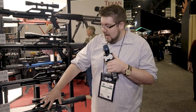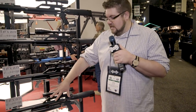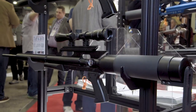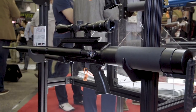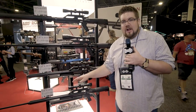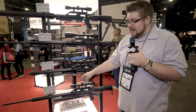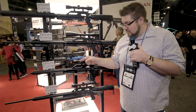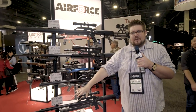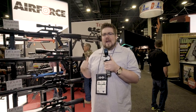Also interesting is down here on the bottom — we've got a Texan chambered in .257. What's cool about that is it's designed for long-range. You don't really hear about long-range precision with an air rifle, but Air Force is getting into that game with the Texan in .257. So we've got the suppressed one, the carbine, and the .257 — really cool stuff here at Air Force.